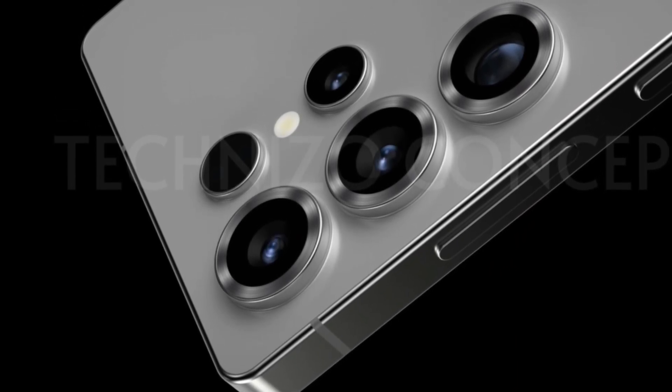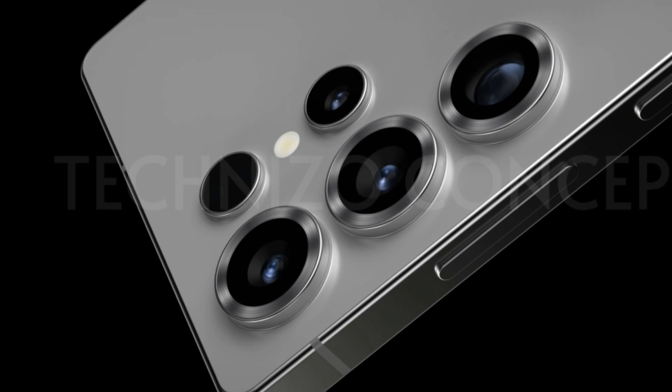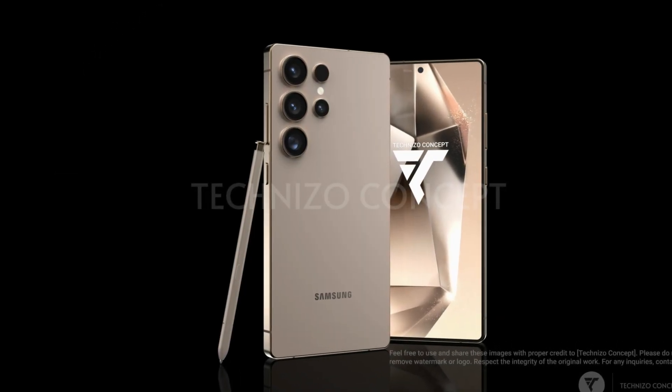Still, with that overclocked Snapdragon 8 Elite under the hood, there's room for improvement. Keep an eye out for future videos — thanks for watching.